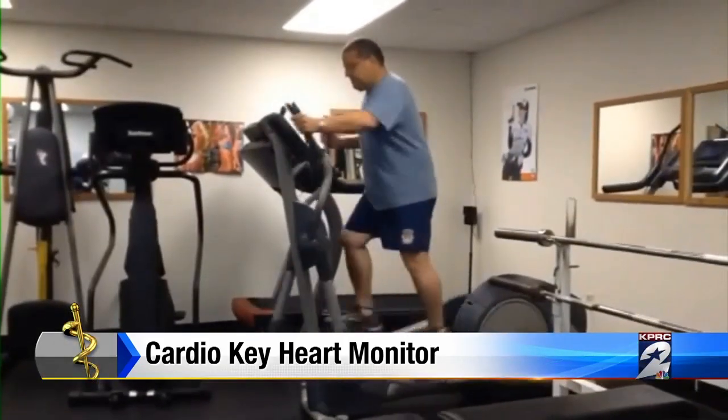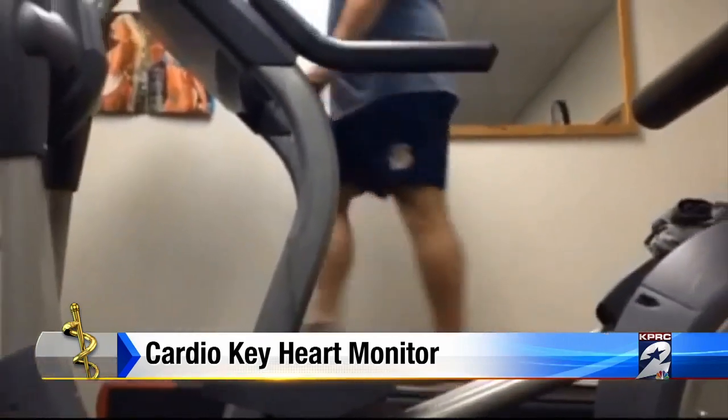Ernie Capote does all he can to stay in shape, a necessity in his job as a firefighter. Whether you bike or you run or you swim, you have to do something to stay active, because at a moment's notice, you've got to do what you've got to do.